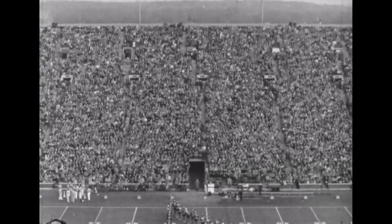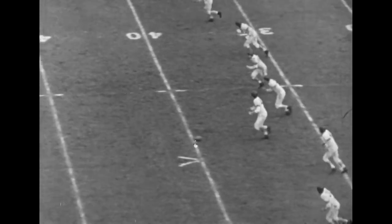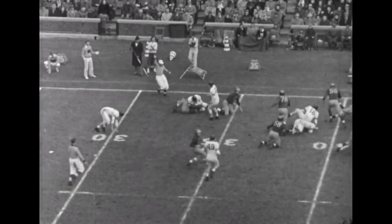Now we'll take a look at halftime activities. The score was 20-9 at half, Michigan out in front. This is the windup of the Michigan band feature and the kickoff for the second half — Keele kicking off for Northwestern. The ball goes down to Dufek again, he goes up to the 25, over to the 30, and he's tripped up by Keele, who made the kickoff.